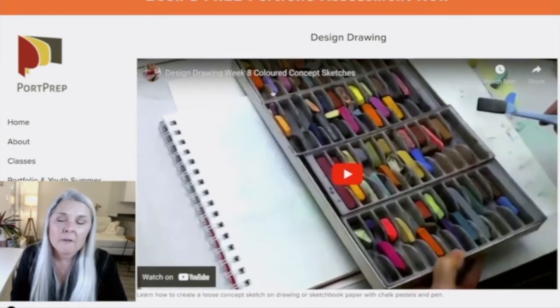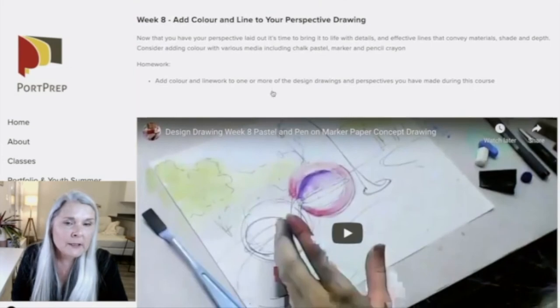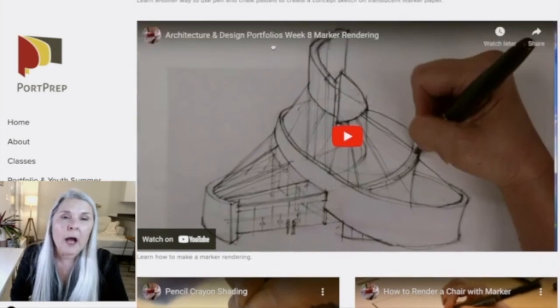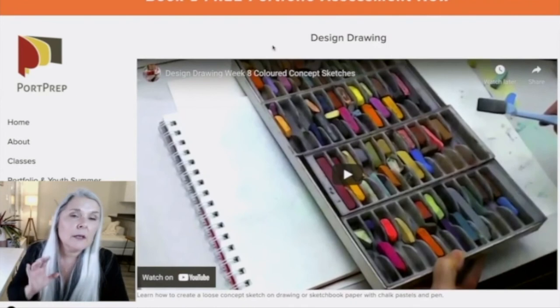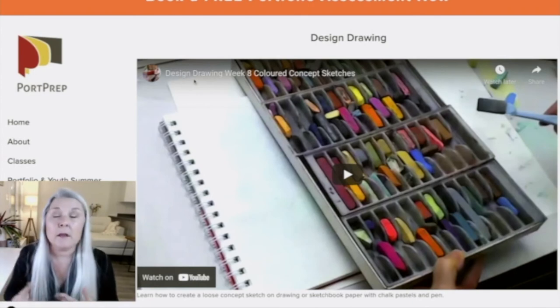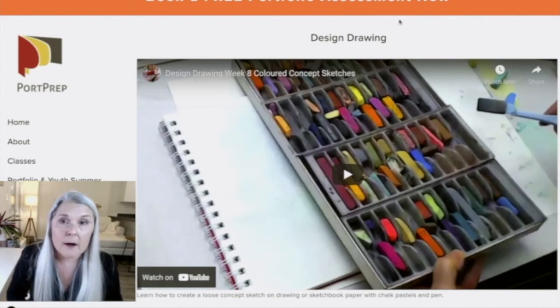In the final week you learn how to use different color media that are very approachable and affordable: chalk pastel, pen line, marker rendering, and pencil crayons. I show how to use those three media together — a few markers, some pastel, and pencil crayons that most people have anyway — to make really impactful pieces for your portfolio. This design drawing course and the architectural design portfolios course go together very well for making your portfolio.